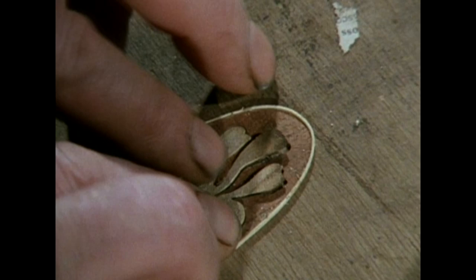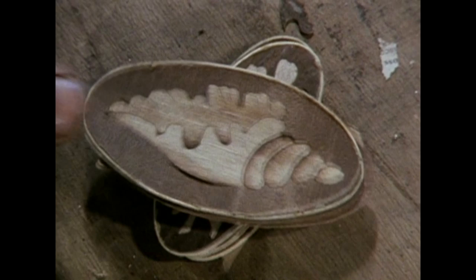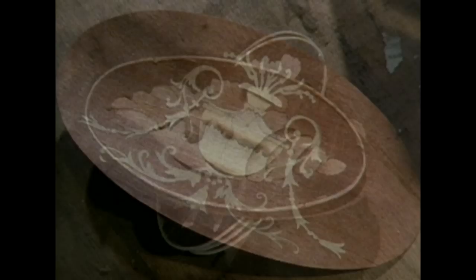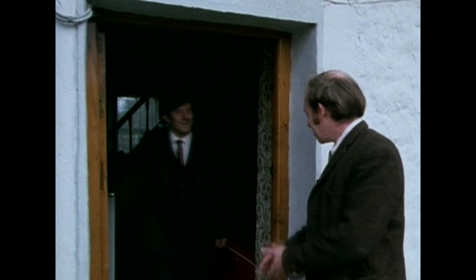This is called an improved version of the marquetry donk — a shell design, a graceful Grecian urn.